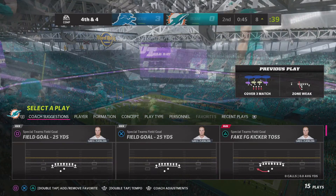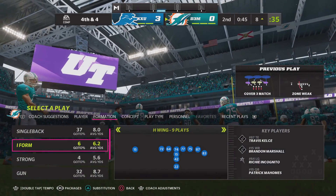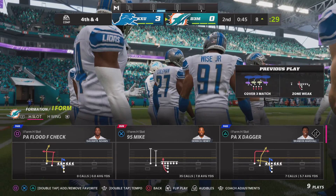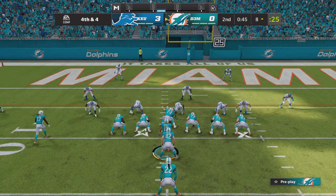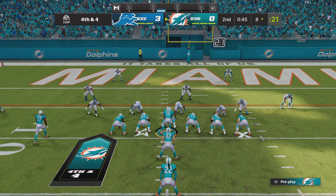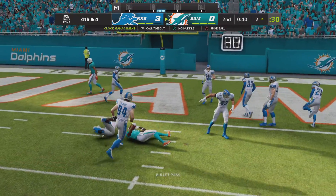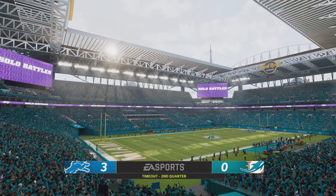A timeout called by the defense as the clock stops with 45 seconds to go in the first half. Brian Flores learned under the master — he's going to go on fourth down. They'll go for it. It's Mahomes — caught on a slant. And the Dolphins are going to have first and goal as they try to finish off this drive with six points.